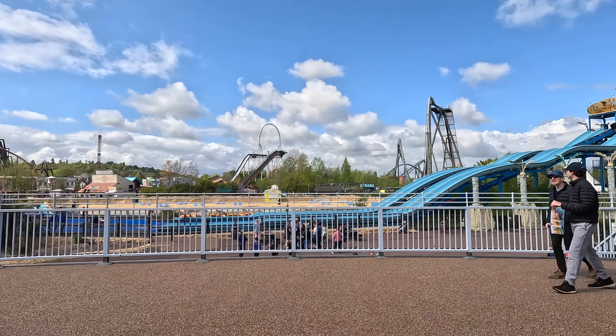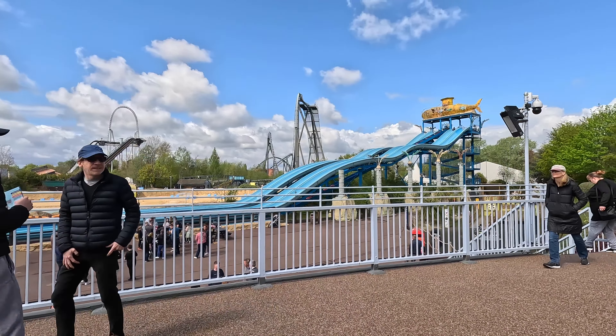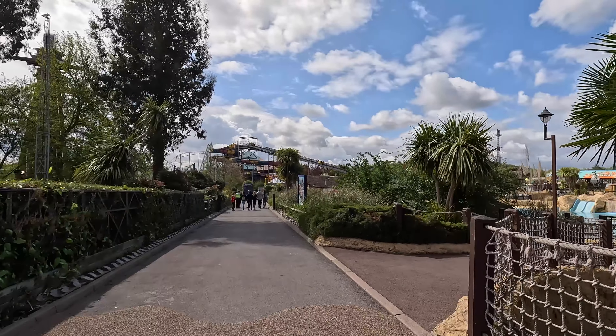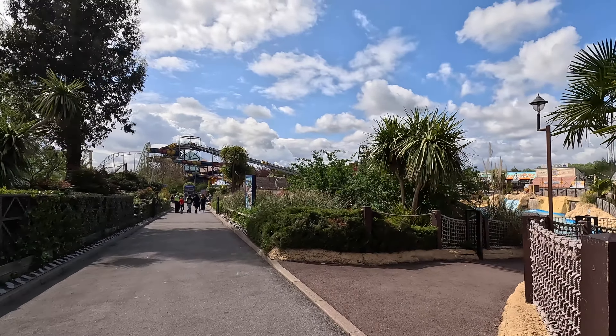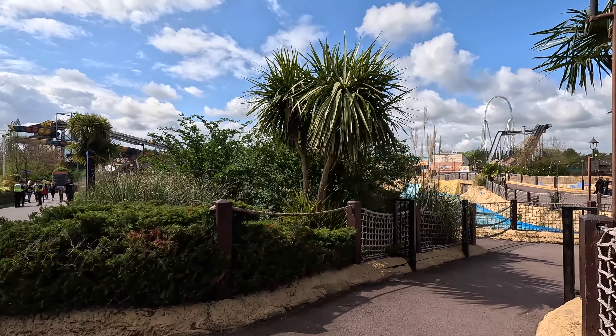Yeah, now that looks like a theme park! It looks like we are on the right track now. Seems like this is not a small park, so I think whoever is coming needs to get ready for a walk — not just a walk, a long walk.